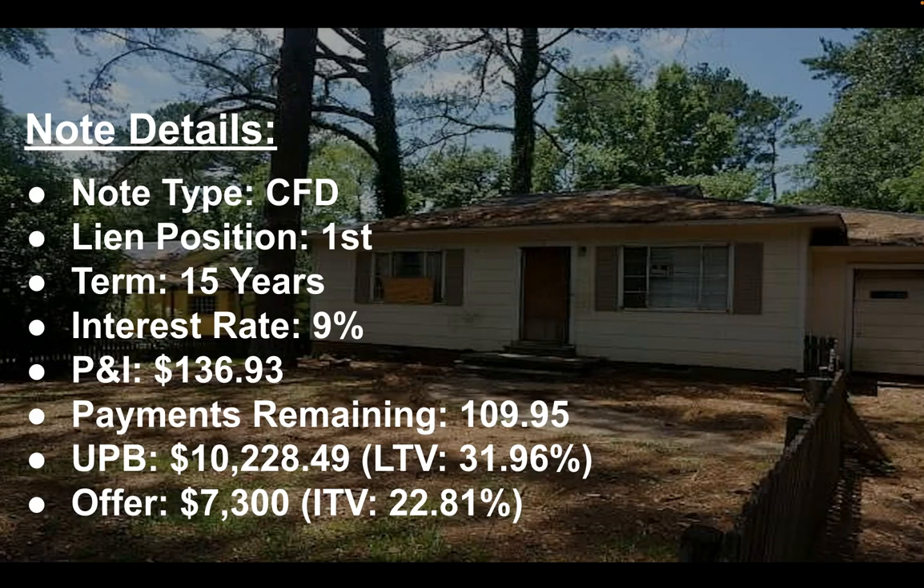There's plenty of equity just in case something does go awry. It is a performing note and the unpaid principal balance is roughly $10,000 and some change. They've been paying on it for a very long time.